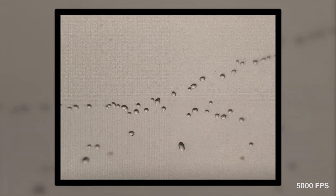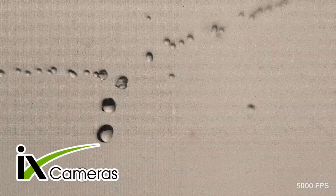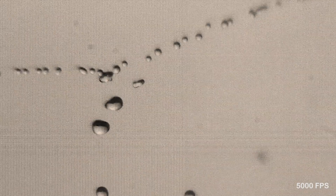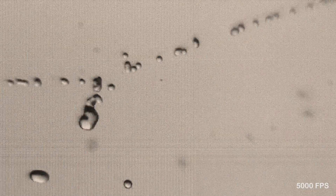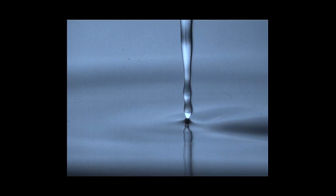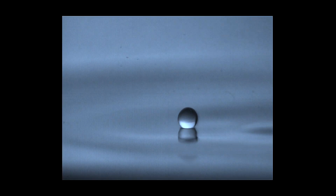I want to give a special thank you to Cliff from IX Cameras who has been helping me through the calibration process of this camera. This footage was shot before I calibrated the camera, which is why you see the nasty lines across the image sensor, but the camera is working much better now. If you enjoy this type of content, please hit the subscribe button because I'm going to be doing a lot more experimentation with this camera. Thank you all for watching and I'll see you in the next one.